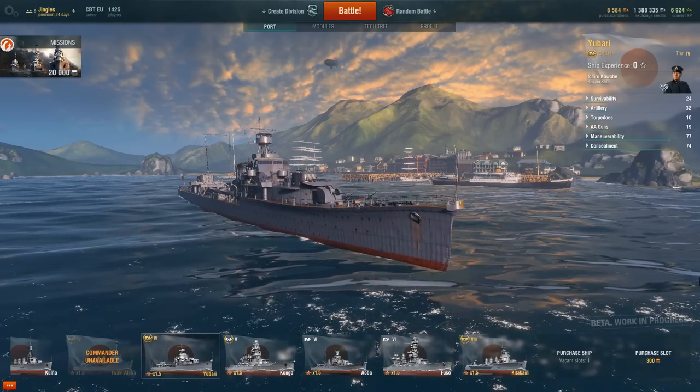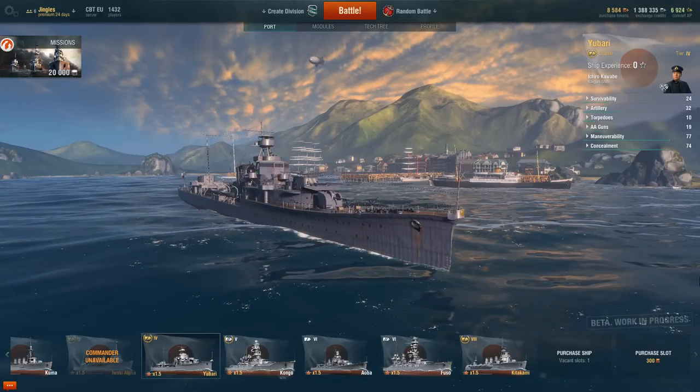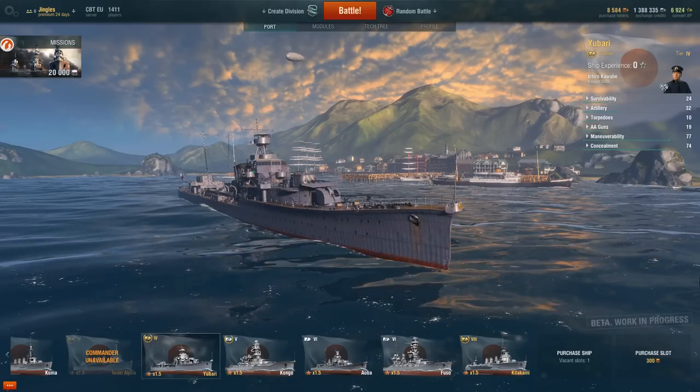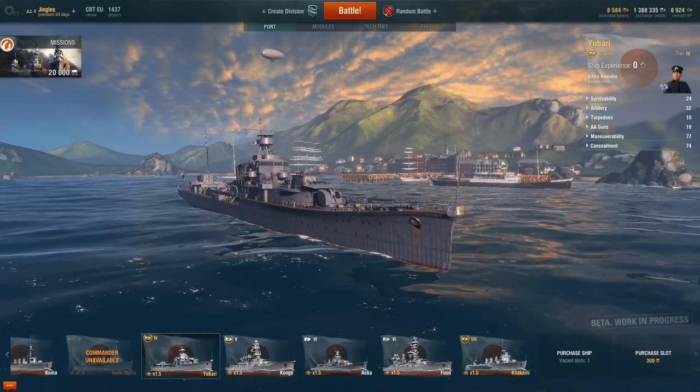So what is the Yubari and why should you get it? The Yubari was an experimental design for a light scout cruiser that would displace no more than 3,000 tons but still have the same firepower and speed of the heavier 5,000-ton cruisers like the Sendai class.